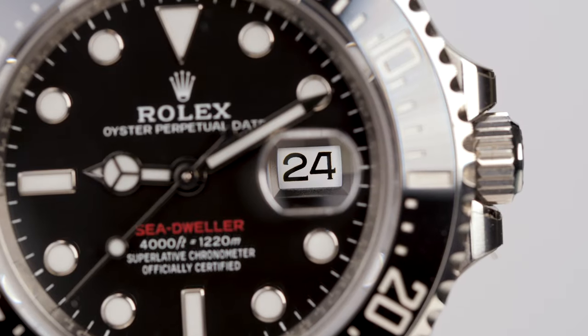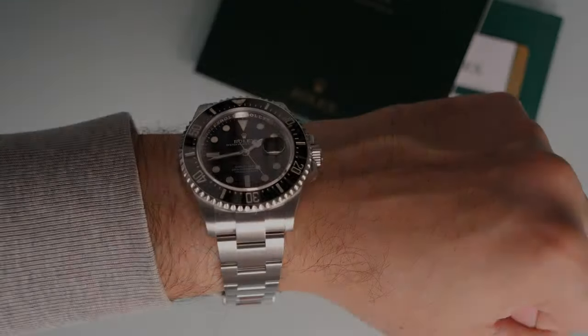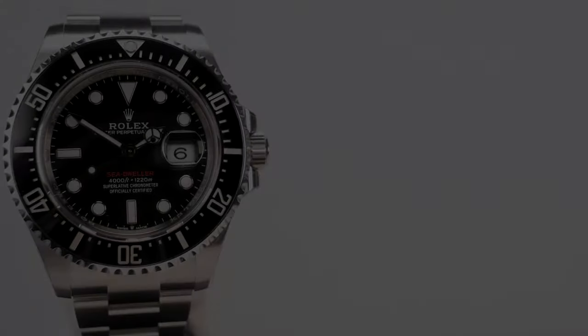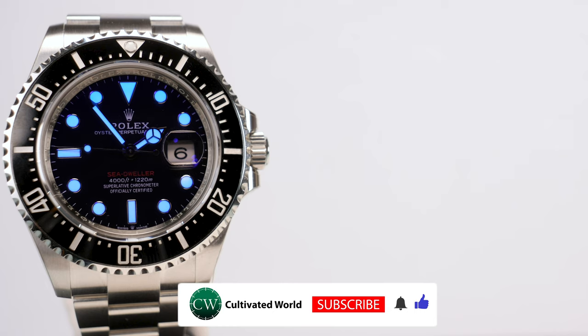What do you think about the Sea-Dweller 43? Do you like the Cyclops lens on the Sea-Dweller? Would you choose the Sea-Dweller over a Submariner? Please let us know your thoughts in the comment section below. If you enjoyed this watch content and want to see more, please like and subscribe, and remember to hit that bell icon.